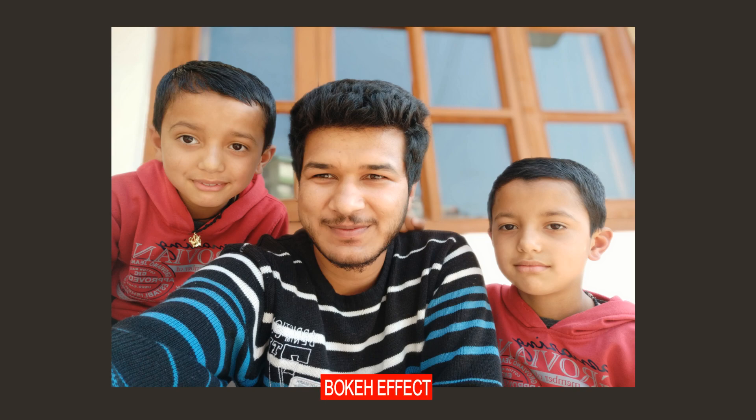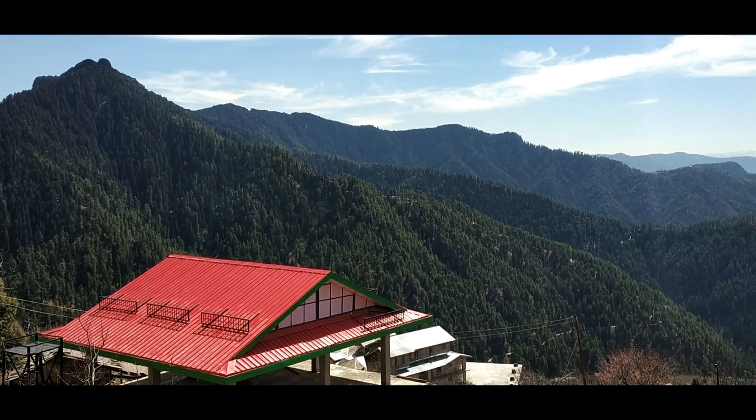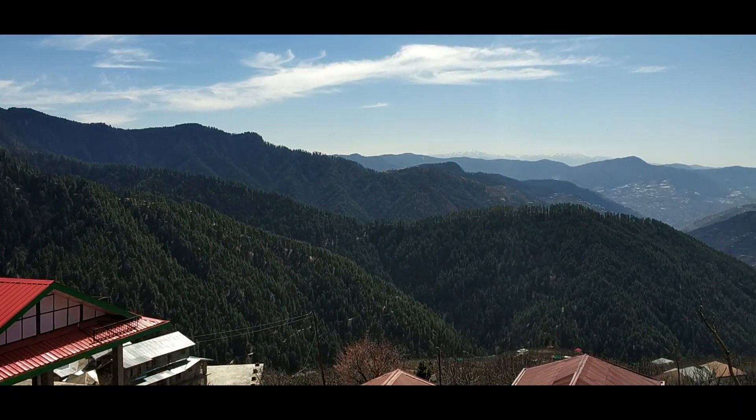The front camera also comes with a bokeh effect and the edge detection is just — I have no words for it. As you can see, Xiaomi's AI algorithm is just clean and nice.